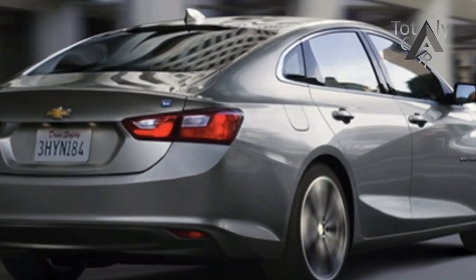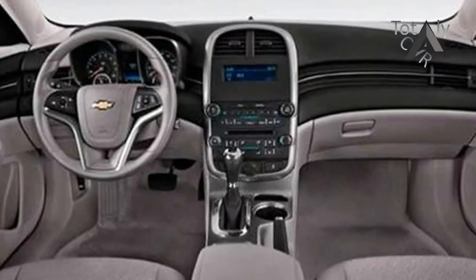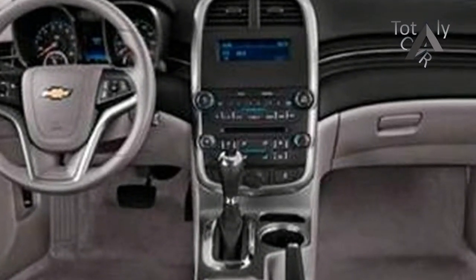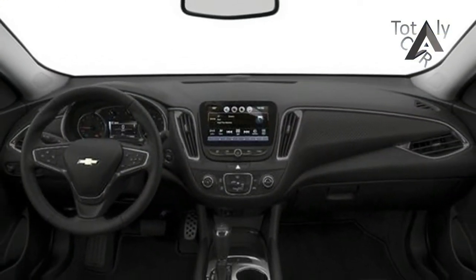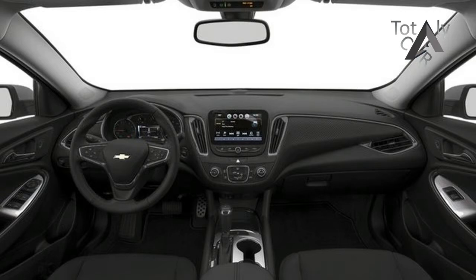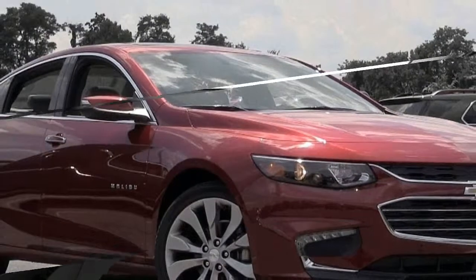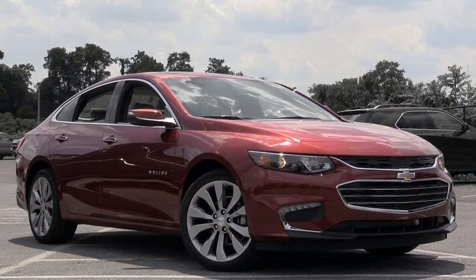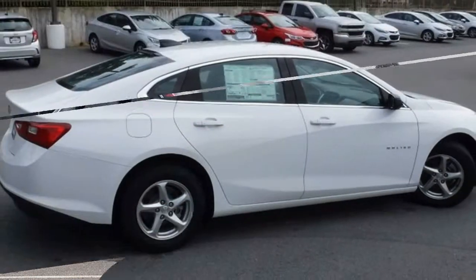Don't expect the 2018 Chevrolet Malibu to receive major updates, as it was recently redesigned. However, some minor changes could be in store for the 2018 model year, such as HID or LED headlights and new exterior colors. The Malibu Redline special trim will probably return as a limited-run offering.